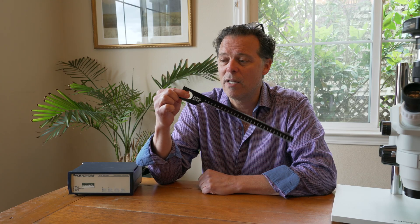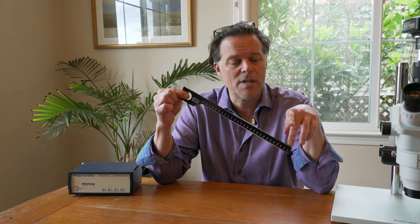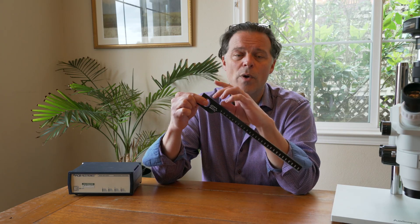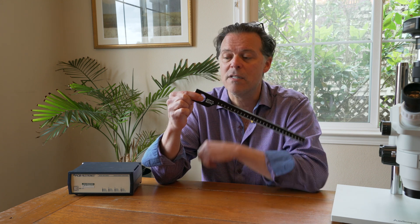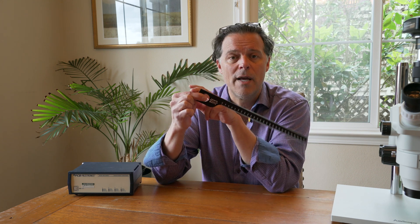Imagine this is the cantilever, and it's reading the groove — just left, right, left, right, up, down, out, down — doesn't matter. This cantilever is a rigid system: the stylus, the cantilever, the joint pipe, the coil former. It's a rigid system that pivots right here at the pivot wire.